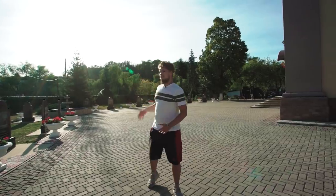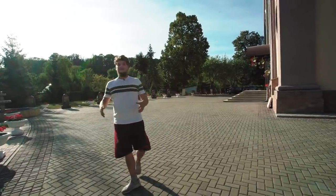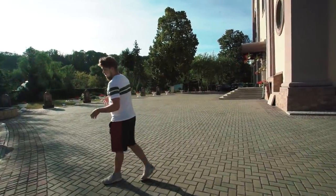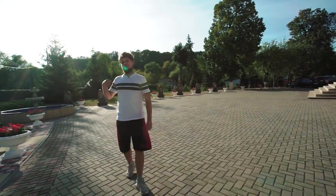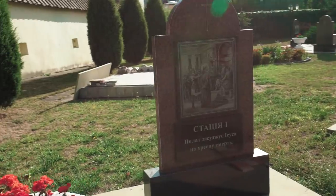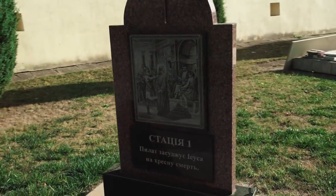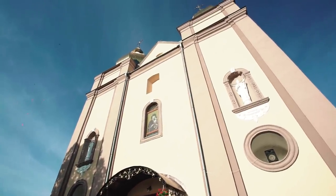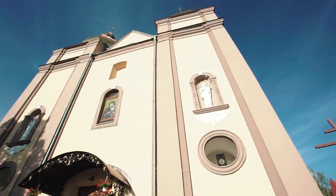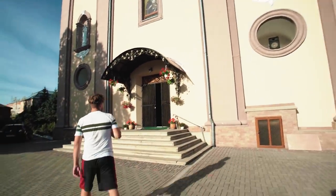Literally right behind the castle is the Monastery of Carmelites. For reference, Carmelites are Catholic monks from two orders, who belong to the spirituality of Mount Carmel monastery, which is in Israel. The column placement here is very striking, and the acoustics are excellent. I think there is a service happening right now.